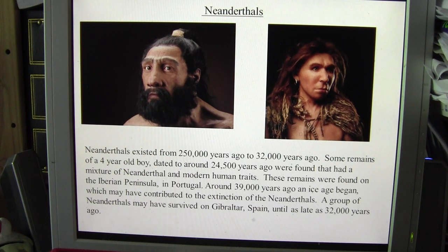Around 39,000 years ago an ice age began, and that may have contributed to the extinction of Neanderthals and also a lot of other groups of people across the Northern Hemisphere. A group of Neanderthals have been discovered — their remains found in Gibraltar — and they've been dated to about 32,000 years ago.